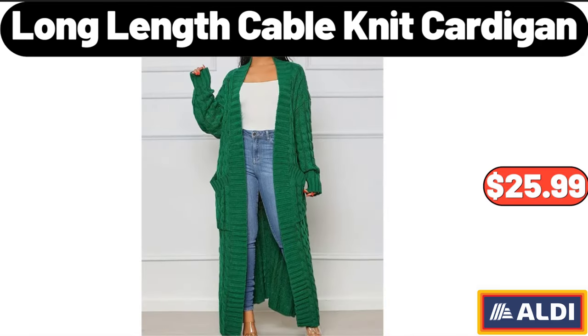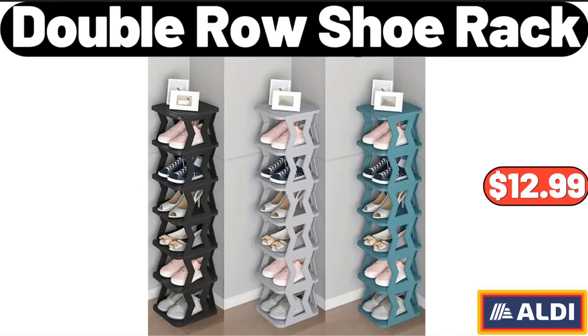Long Length Cable Knit Cardigan, $25.99. Double Row Shoe Rack, $12.99.